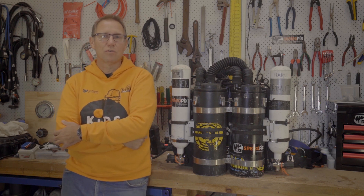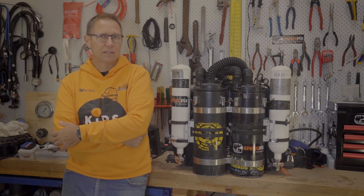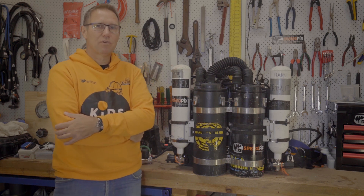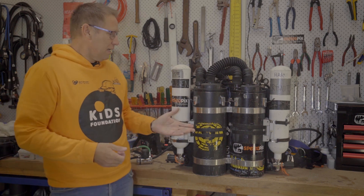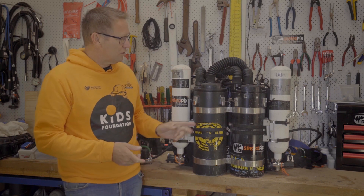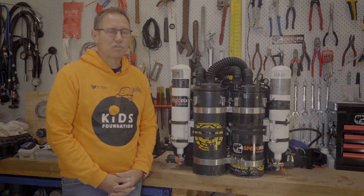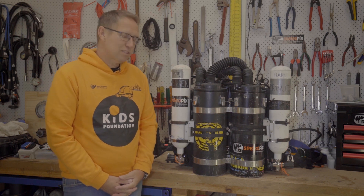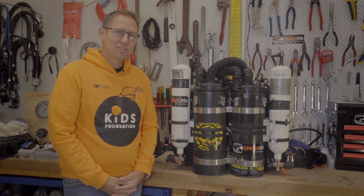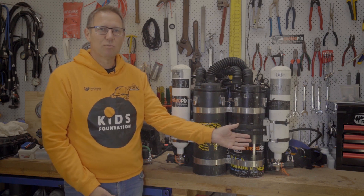Craig Challen deserves credit for first coming up with this concept — at least in our group — and putting it together. I know there are other people around the world who have done the same thing. So to get started: the first thing you do is pop down the shop, buy two Megalodons, and simply put them together with twin bands the same way you would put two cylinders together. That's kind of the end of the easy part.